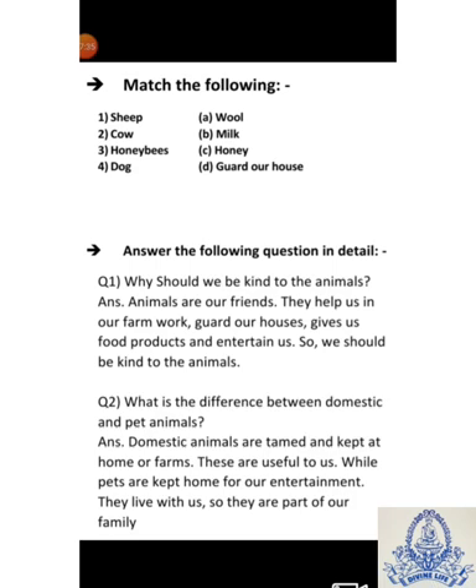Next heading: Match the following. First, sheep — we get wool from sheep — Answer: Wool. Second, cow — cow gives us milk — Answer: Milk. Third, honeybees — we get honey from honeybees — Answer: Honey. Fourth, dog — dog guards our home — Answer: Guard our house.